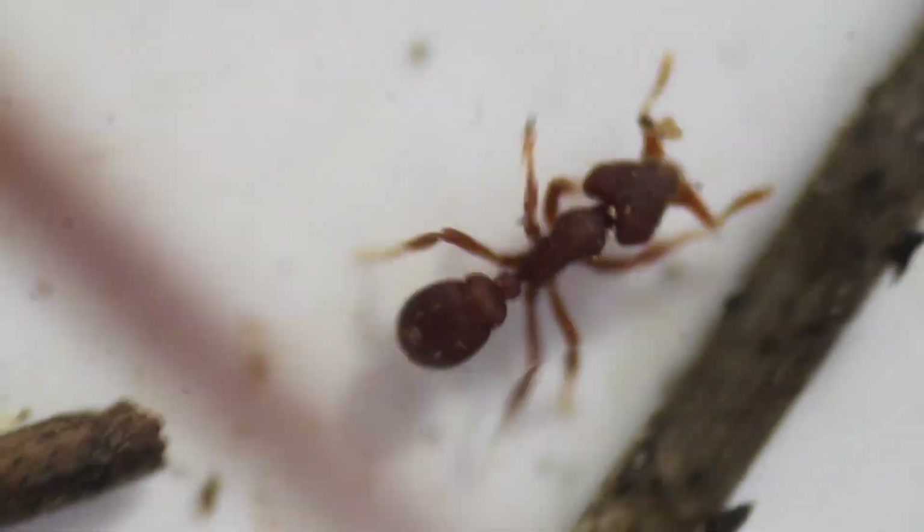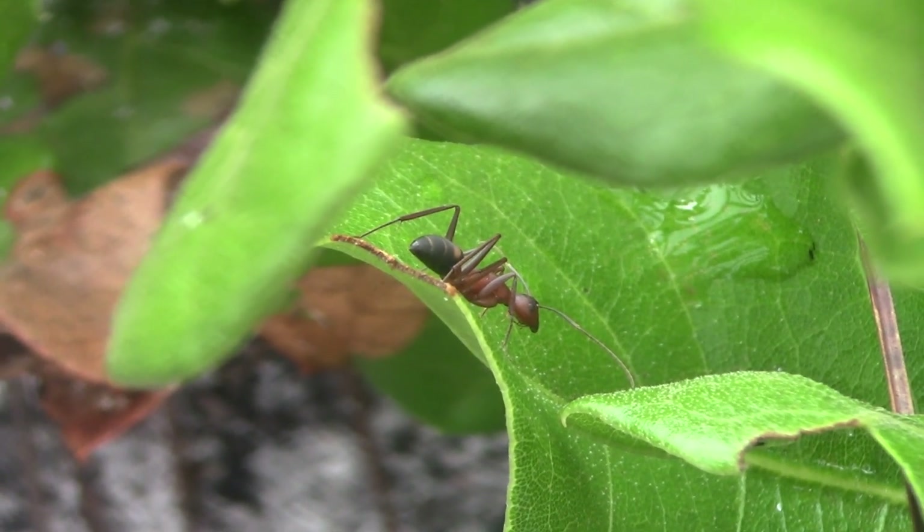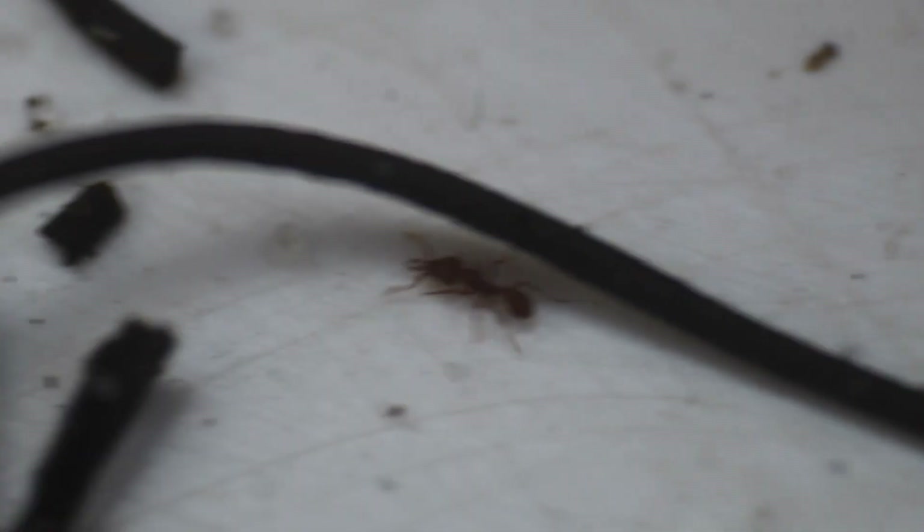Ants are some of the most overlooked creatures on Earth — tiny, unassuming insects that seem to have no purpose other than just being there. But a closer look reveals ants as some of the most diverse, interesting, and even bizarre creatures on Earth. I'm Mikey Green, and my goal is to show just how little we really know about the strange creatures living their hidden lives all around us.